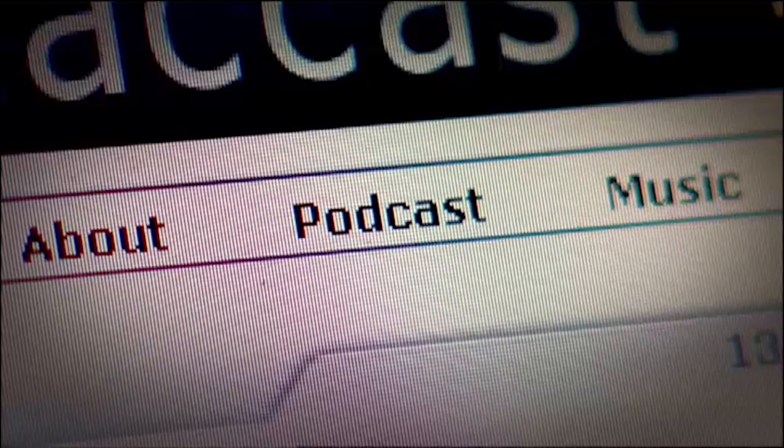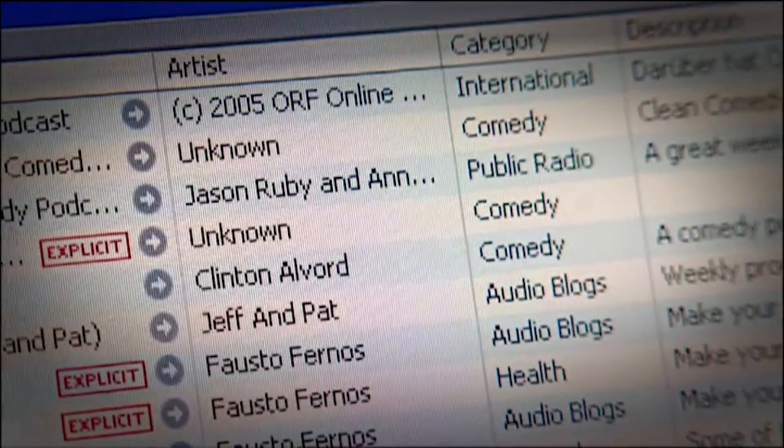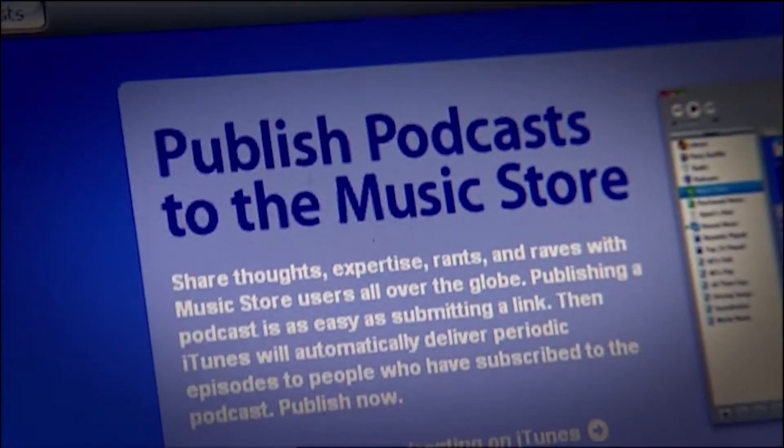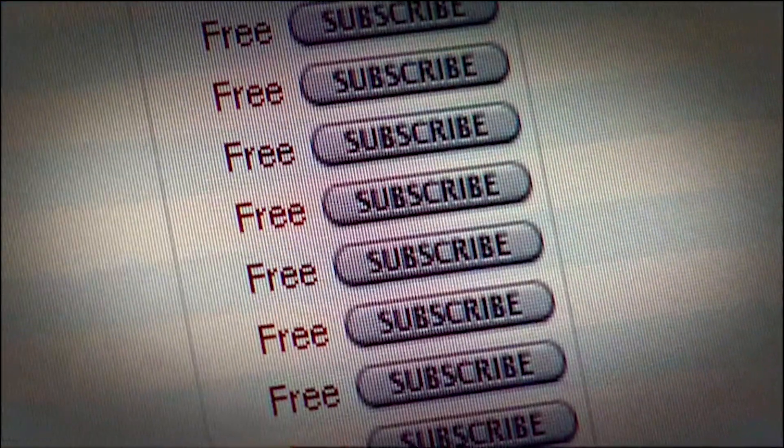Thousands of people have already made their own podcasts. Originally it was a pretty geeky thing to do — hence the large number on technology subjects. But now the big players are getting in on the act: the latest iTunes has a special podcast section with a chart of the most downloaded shows, all free. The BBC's podcasts are a big hit, with thousands downloading everything from the Today programme to Chris Moyles. But in spite of the big guns getting involved, this is still above all do-it-yourself radio. So how do you do it?